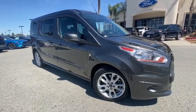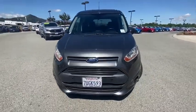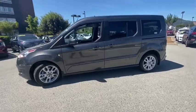Stop by and take a look at the 2016 Ford Transit Connect. Ford Transit — the right size the whole world round. This vehicle has less than 40,000 miles.